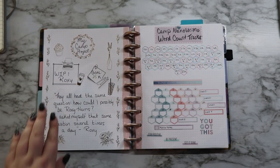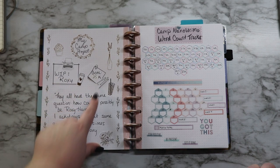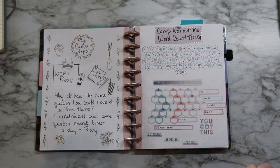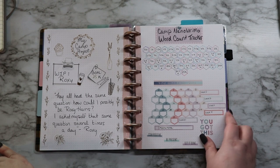This next page is my camp project. My work in progress is Roxy. My goal is 25,000 words. And this is just like the first line of the book: 'They all had the same question. How could I possibly be Roxy Harris? I asked myself that question several times a day.' Just kind of a here's-my-project introduction. And then this page is my word count tracker.